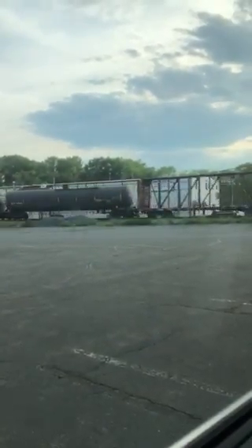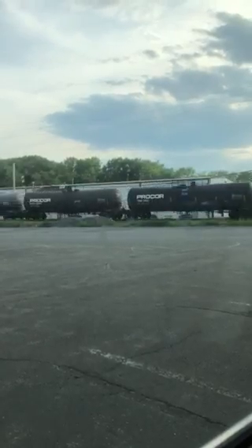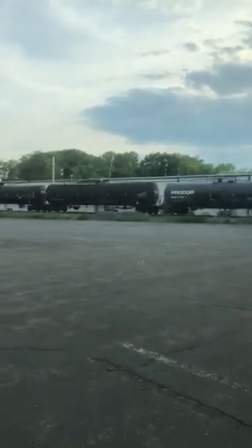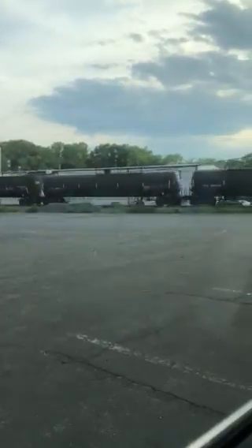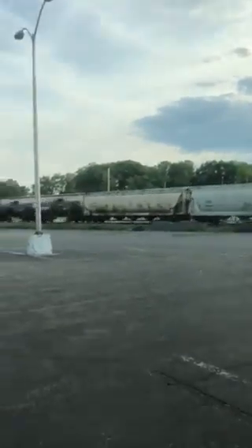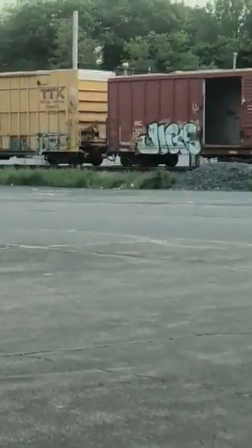Once this video is done, I'm going to try to count how many cars are on this train. We're rolling in the gas. But I think this is just maybe unloaded — this may be an unloaded consist going back. It's going to be so cool.